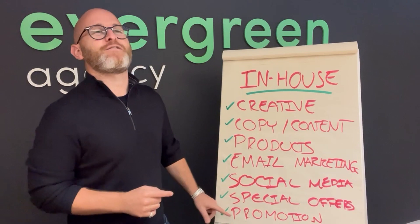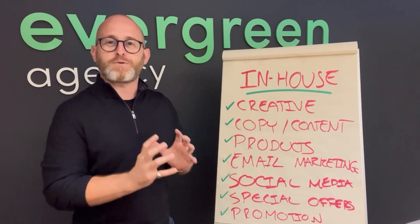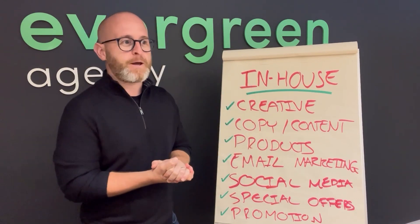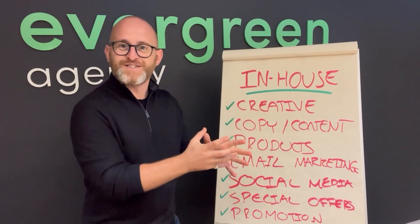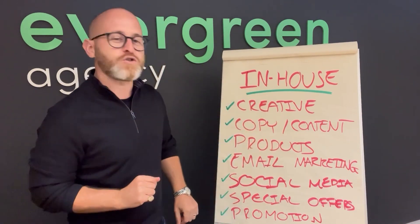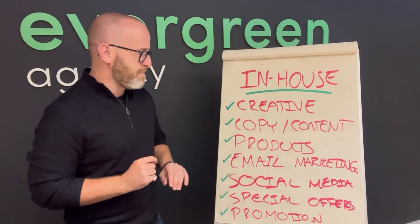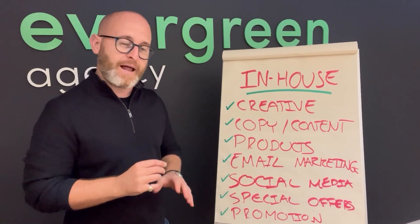We've seen clients sitting on absolute gold in terms of contacts they simply weren't leveraging — someone they've known for 20 years who now runs a huge media title or is heavily connected with influential people. When we ask 'have you approached them?' the answer is no. So make sure you're mindful and leveraging your black book of contacts. That covers your seven in-house items: creative, content, product inventory, email marketing, social media management, promotional calendar, and promotions via your black book.